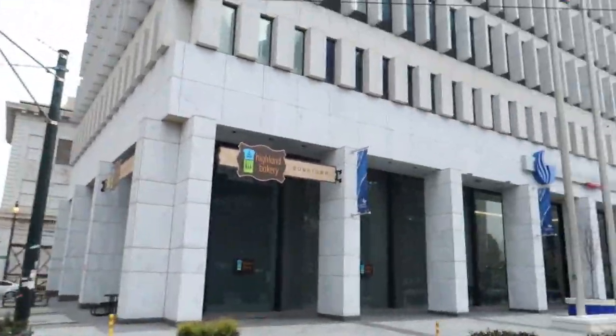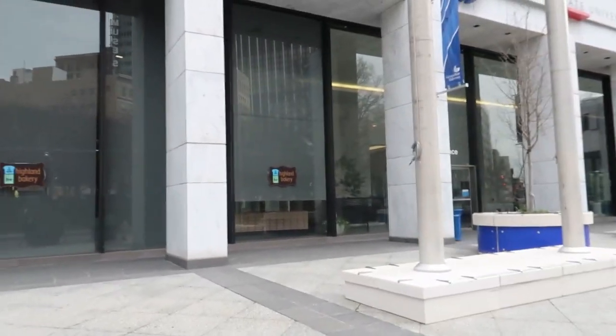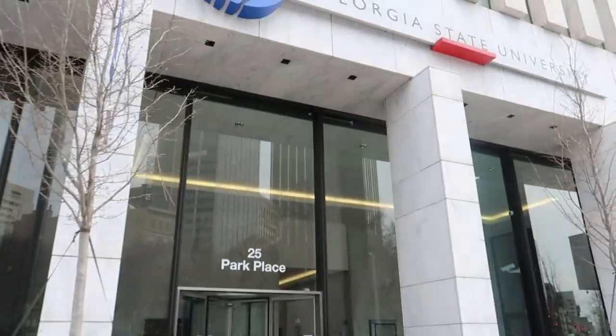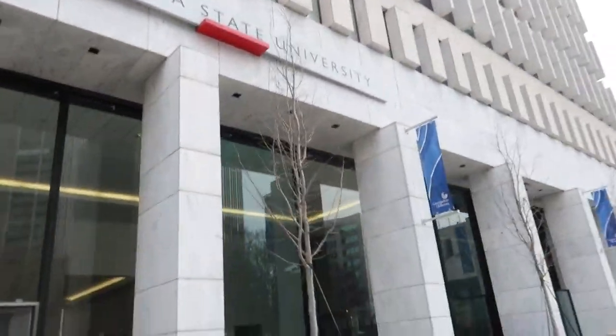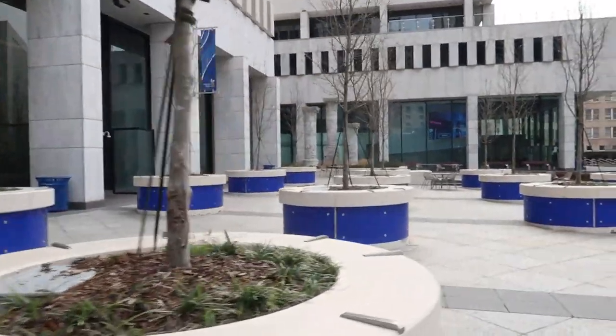Right next to the student advisement center is Highland Bakery. They have a really, really good breakfast, you guys — I usually get the baked egg and cheese croissant. This is 25 Park Place, the advisement center. You'll probably be here a majority of your college career because they never know how to get it right the first time.